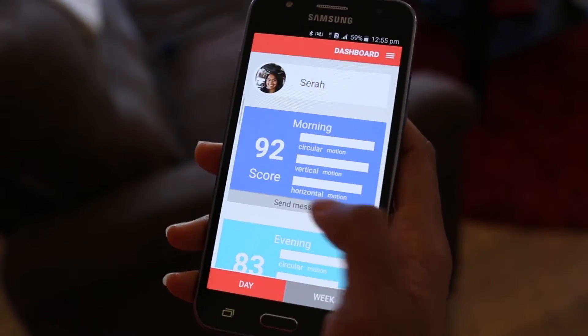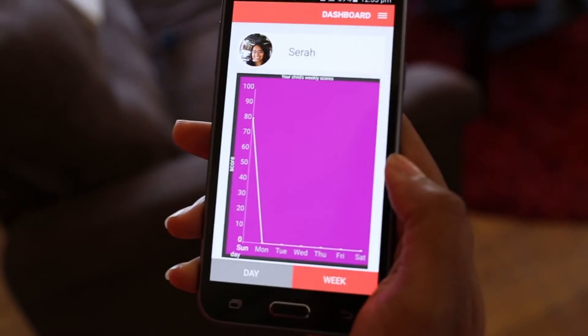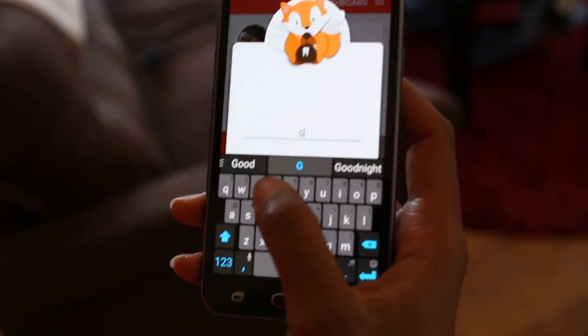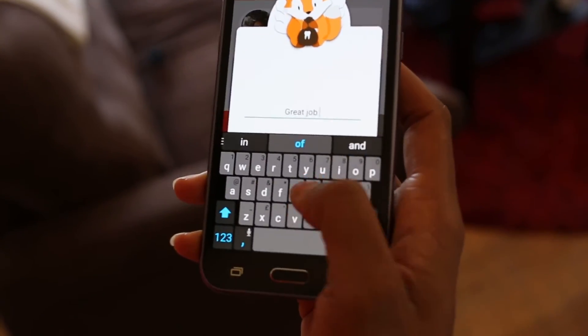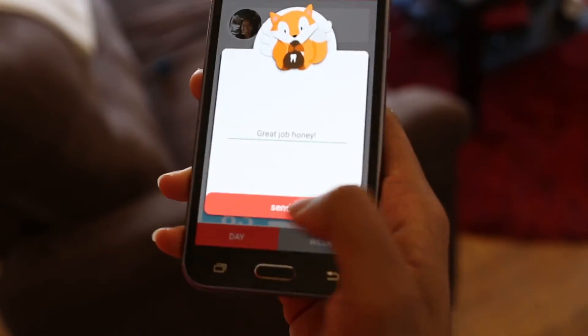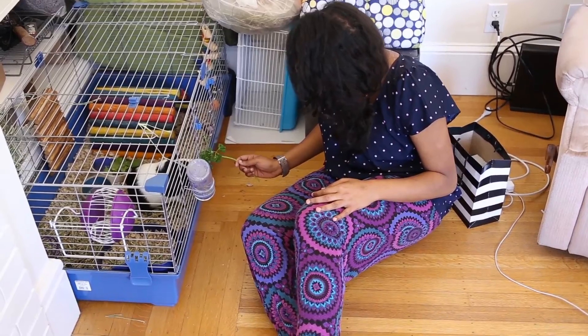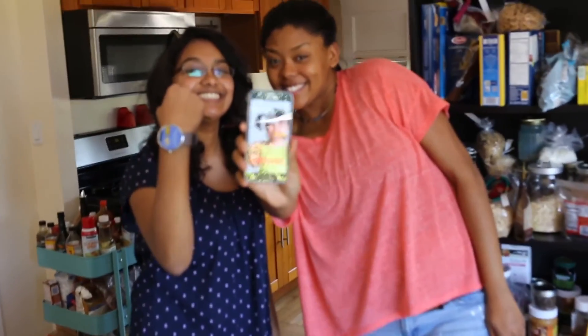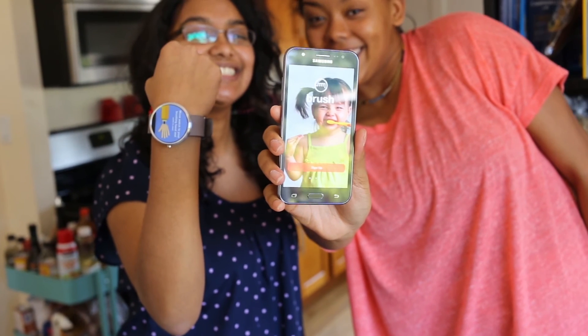Their brushing scores will be uploaded to your mobile device. Send them a message of encouragement for a job well done. Take the chore out of brushing and get the Brush out today! Brush!